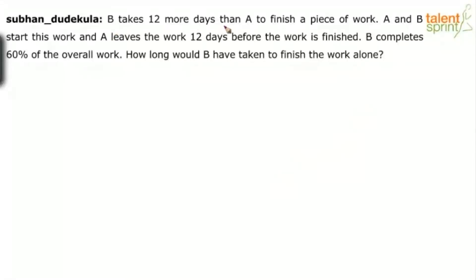B takes 12 more days than A to finish a piece of work. A and B start this work and A leaves the work 12 days before the work is finished. B completes 60% of the overall work. How long would B have taken to finish the work alone?